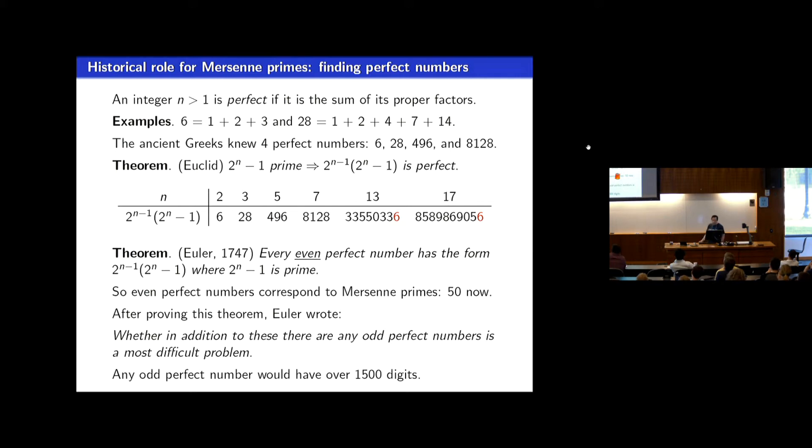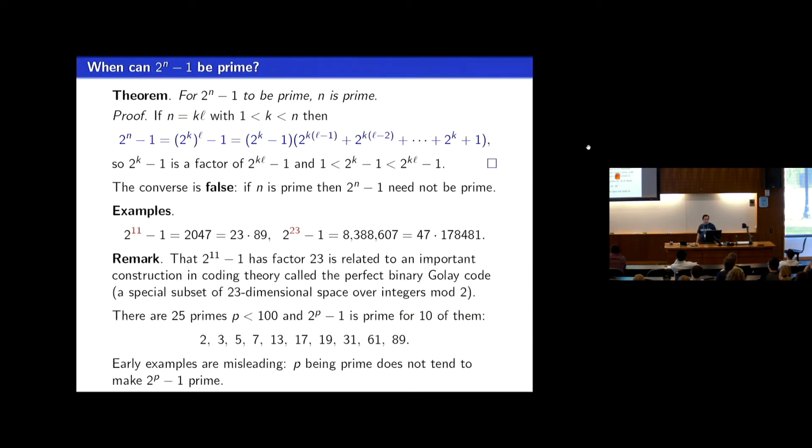So that was one of the topics to study back then — perfect numbers. Nowadays it's part of recreational number theory. Historically, it was important in raising interest in deciding when 2 to the n minus 1 is a prime. It's pretty easy to see that for 2 to the n minus 1 to be prime, n has to be prime, because if the exponent factors, you can algebraically factor 2 to the n minus 1. But the converse is false — if n is prime, 2 to the n minus 1 doesn't have to be prime.